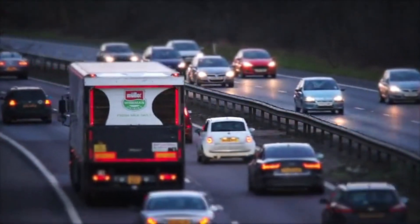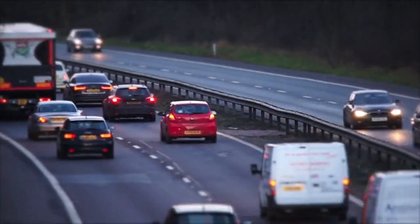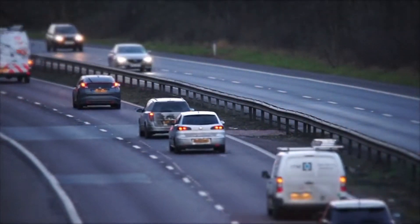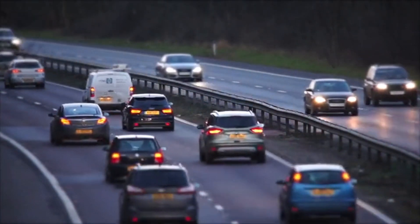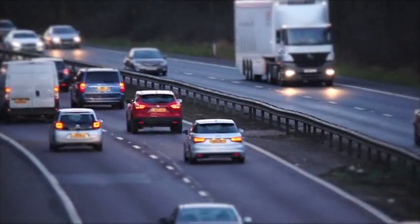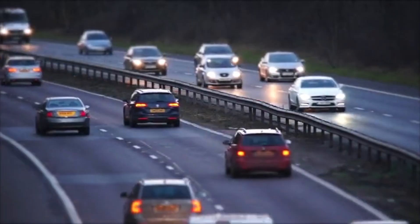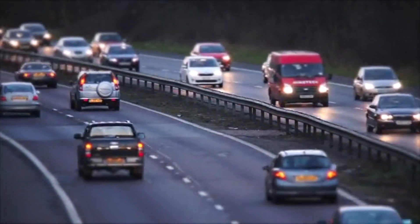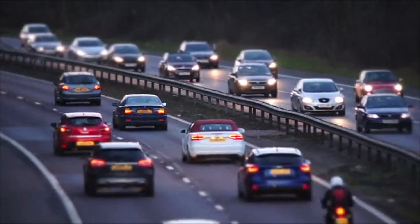Hybrid cars are becoming increasingly popular, but for many of us, they're still a new and evolving concept. As the world shifts toward more sustainable forms of transportation, understanding how hybrid vehicles function could give us insight into the future of cars and the environment. So, how exactly do hybrid cars work, and how are they different from traditional cars and fully electric vehicles?